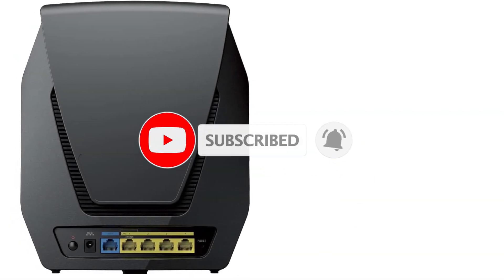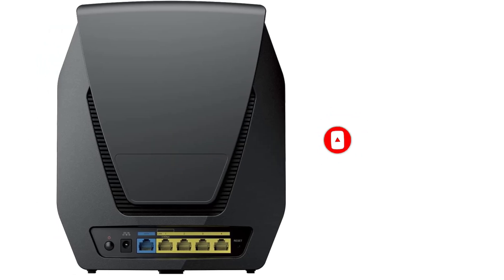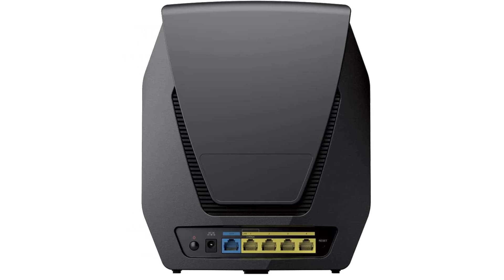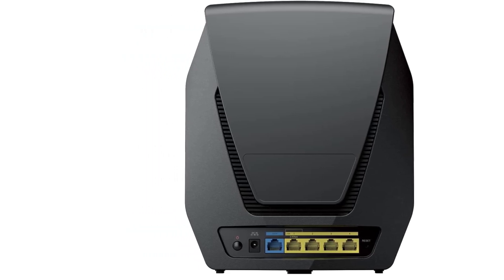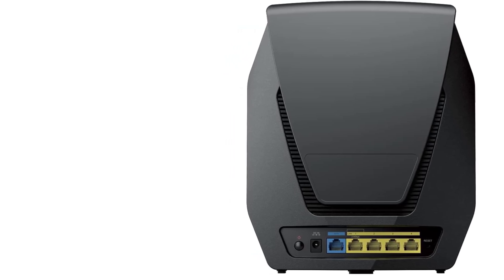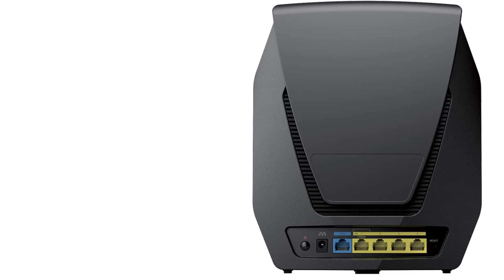For those seeking exceptional value in a Wi-Fi 6 router suitable for small or medium-sized homes, the WRX 560 is worth considering. Its appeal is further enhanced for owners of Synology Network Attached Storage NAS drives, as it shares a similar interface, simplifying router configuration.